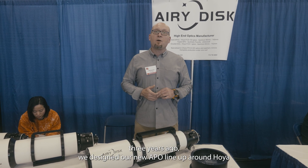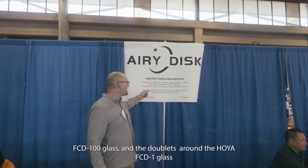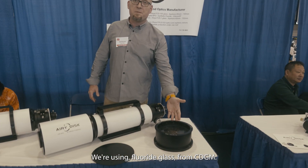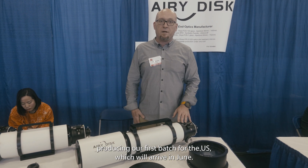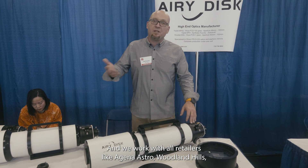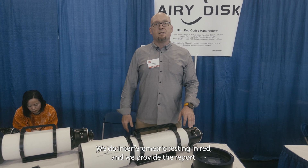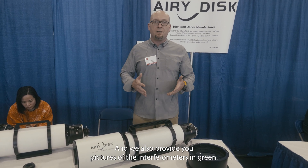Three years ago we designed our new Apple lineup around the Hoya FCD100 glass, and the dominant lineup around the Hoya FCD1 glass. For large refractors like our 8-inch, we're using fluoride glass from CDGM. We're currently producing our first batch for the US, which will arrive in June. We work with retailers like Gina Astro and Woodland Hills. We do interferometric testing in red and provide a report, and also provide pictures of the interferograms in green so you can check them yourself.